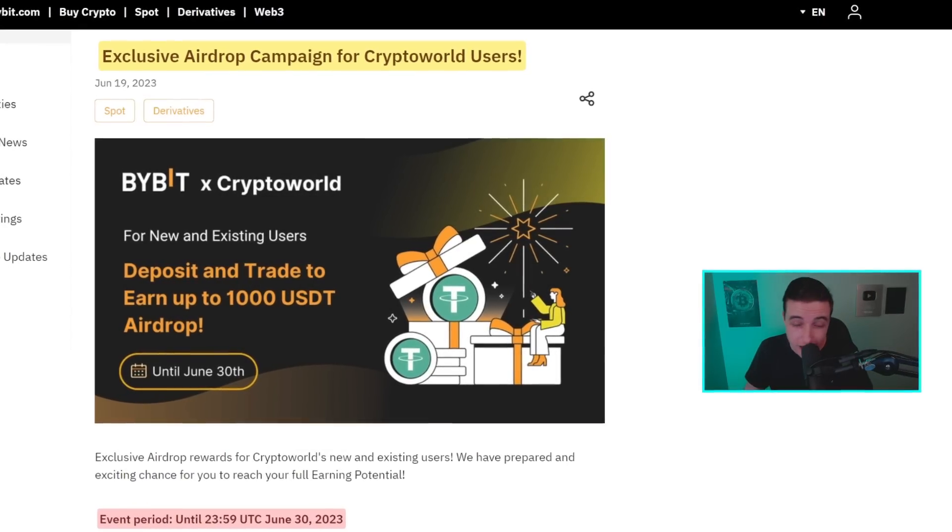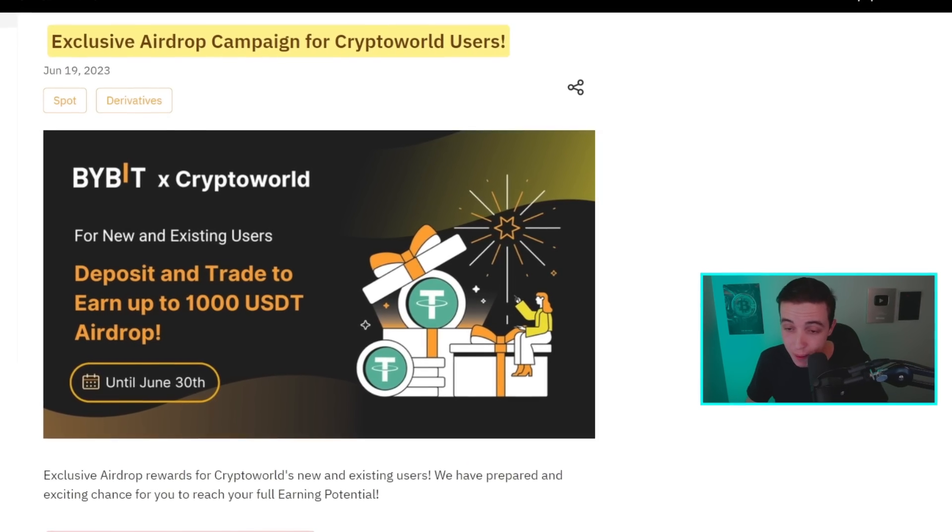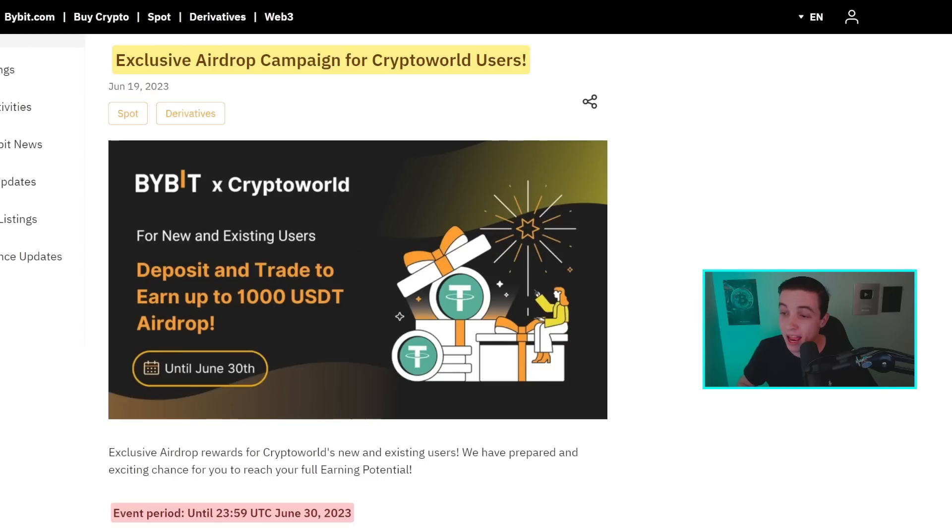Just before getting into the Ethereum part of the video, there's currently only a week to go for an exclusive 1,000 USDT airdrop happening over at Bybit. For those of you who are trading anyway, it might be worth checking out. I'll leave a link in the description below with all the details, also in the pinned comment.